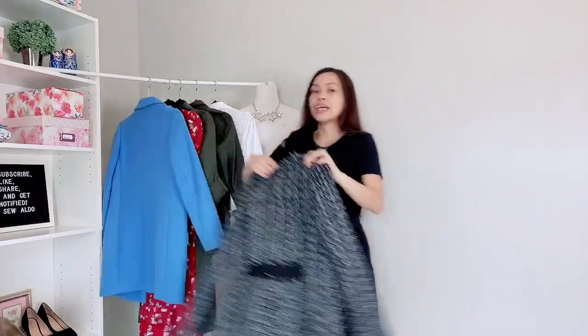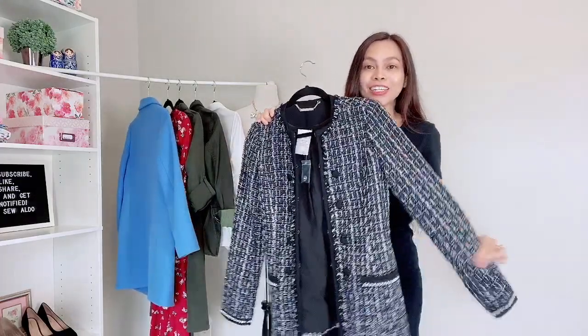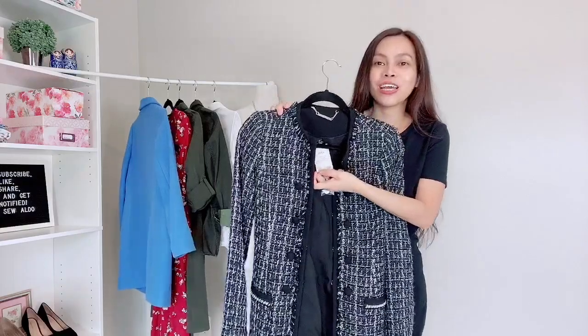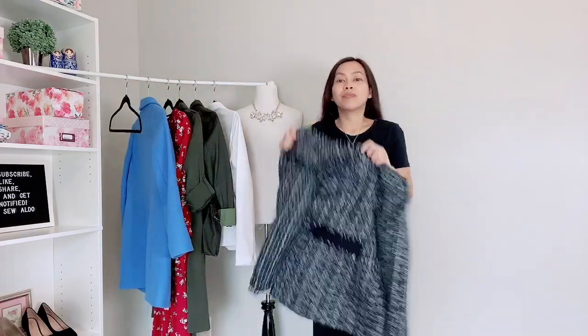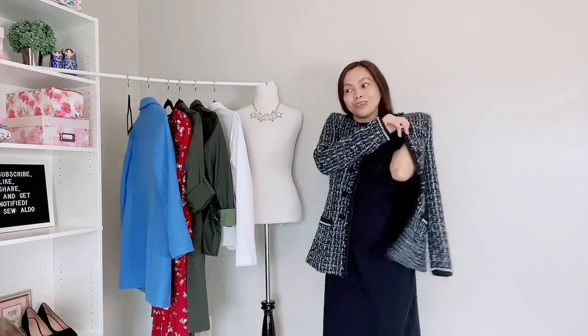I got this from Ross and — can you see? — it looks like one of those Chanel jackets! Oh my gosh, it's so adorable and it was only $13.99 — 14 bucks for this awesome jacket. I absolutely love it. I can't wait for winter to come! Okay, this jacket is so sharp on. It has that vibe like you're just ready. I always like to tuck my jacket anyway like that.